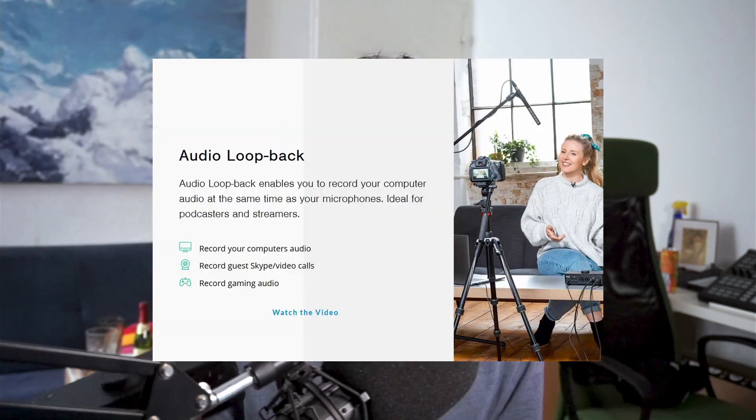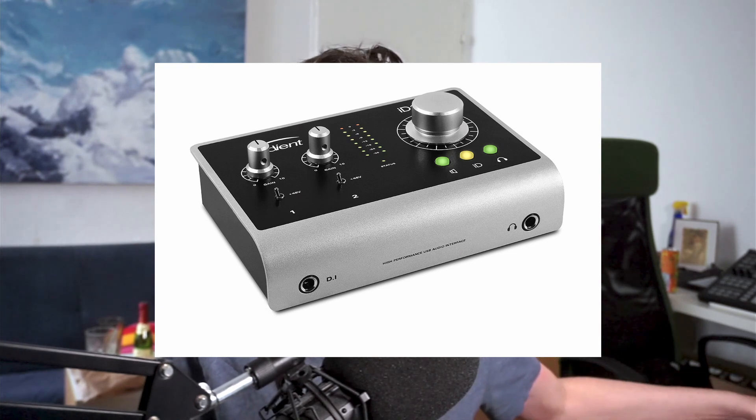The Audient Evo 8 is pretty great — I bought it mainly for the internal loopback functionality where I can record my DAW without latency. But I discovered it has no ADAT or optical input. My old Audient ID14 had an optical input, but I gave that to my girlfriend. The old ID14 also had no loopback functionality. So with the Evo 8 I gained loopback but lost the optical input — a real problem.